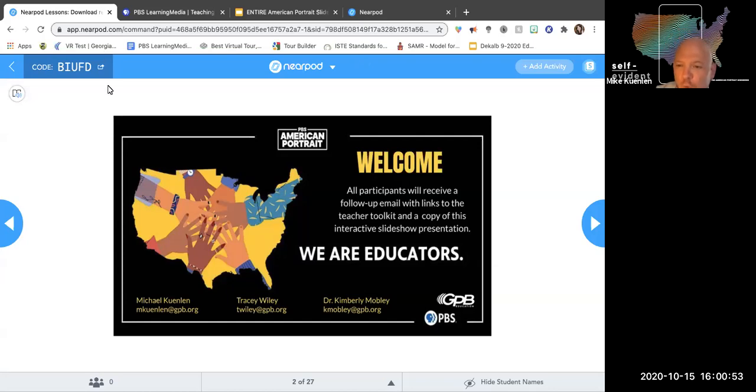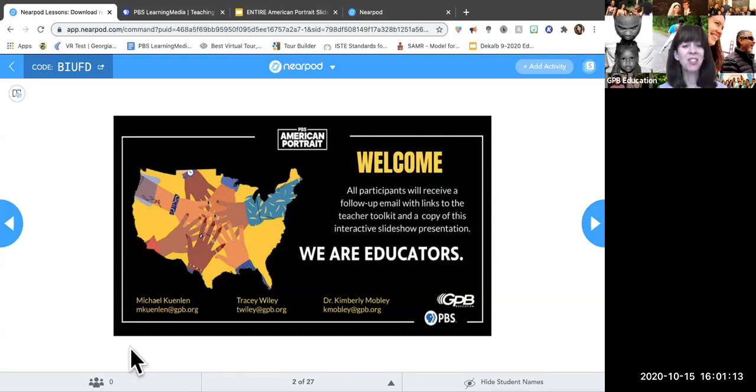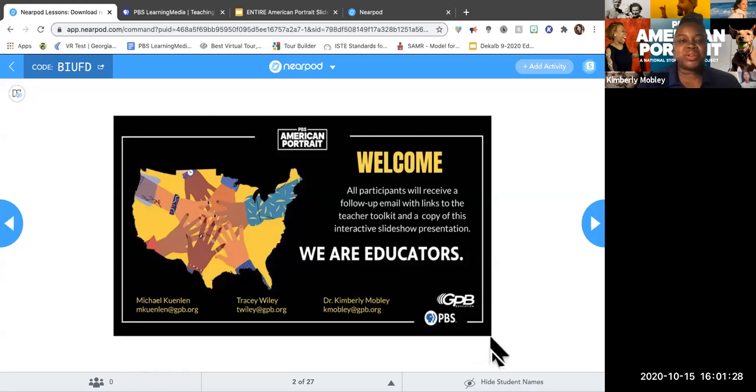Welcome back everyone to We Are Courageous, a series for educators on American Portrait. We are GPB Education. I'm Michael Kenlon, an Education Outreach Specialist with GPB, joined by my colleagues Kim and Tracy. Good afternoon everyone. I'm Tracy Wiley, Mike's counterpart, and we are excited to be back for our third week. Good afternoon everyone, I'm Kimberly Mobley, the Early Childhood Education Manager with GPB. Thank you so much for joining us.